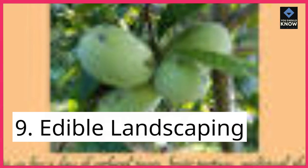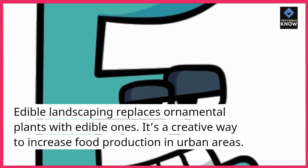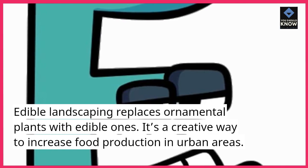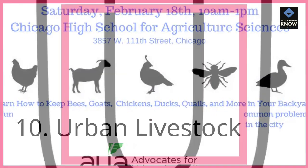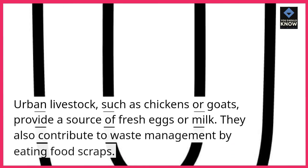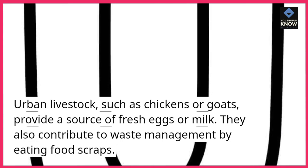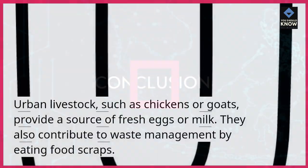9. Edible landscaping. Edible landscaping replaces ornamental plants with edible ones. It's a creative way to increase food production in urban areas. 10. Urban livestock. Urban livestock, such as chickens or goats, provide a source of fresh eggs or milk. They also contribute to waste management by eating food scraps.